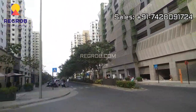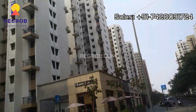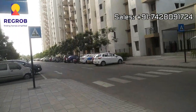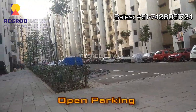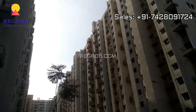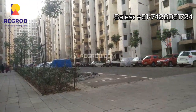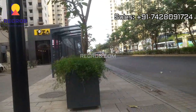This is the Lake Shore Greens project. As you can see, these are ready-to-move-in towers. We also have open parking here. This is the bus stand.